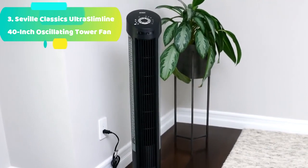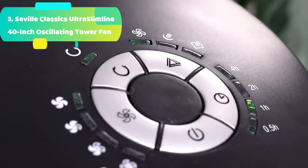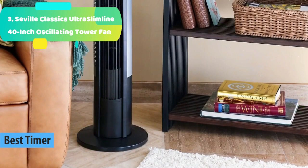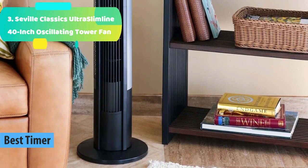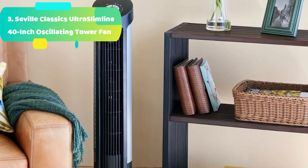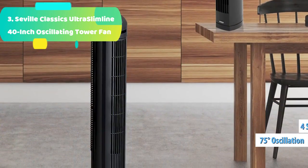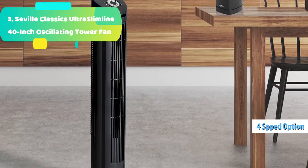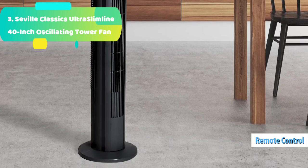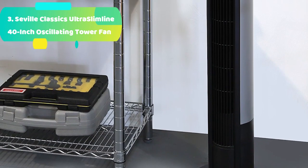At number 3 we have the Seville Classics Ultra Slimline 40-inch Oscillating Tower Fan. This stylish fan is perfect for the office, bedroom, or any room that needs a breeze. It is equipped with four ultra-quiet speed settings — high, medium, low, and eco — that will leave you feeling cool and comfortable on hot and humid days. The oscillating feature provides 75 degrees of coverage. Operate the fan with the included remote control, battery included, and timer feature. This device offers a sophisticated slim profile in a satin black finish.